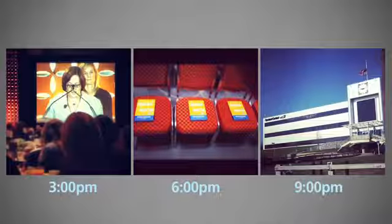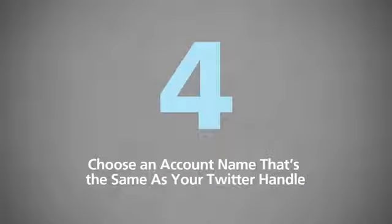Number three: don't post too often. A general rule — don't post more than three photos in a row, or more than one every three hours. If you post more often than that, you run the risk of hogging your users' feed.